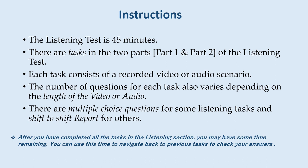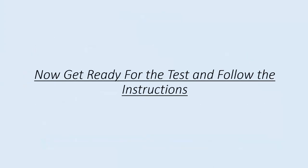After you have completed all the tasks in the listening section, you may have some time remaining. You can use this time to navigate back to previous tasks to check your answers. Now get ready for the test and follow the instructions.